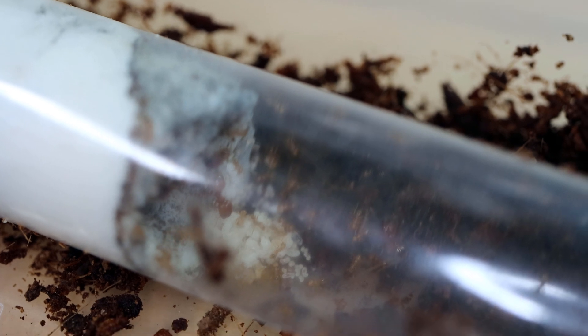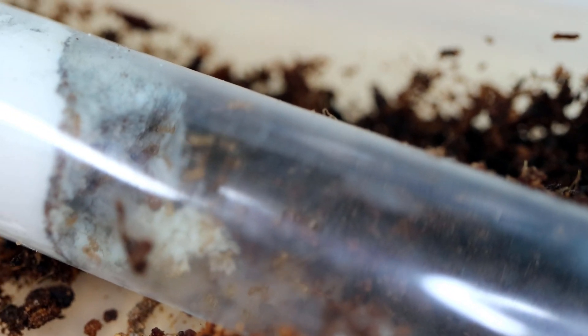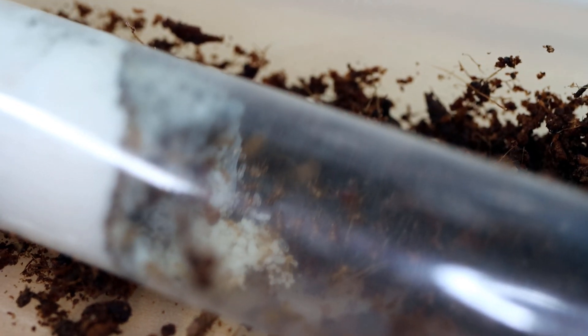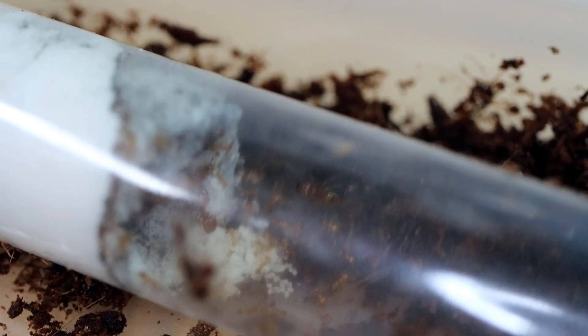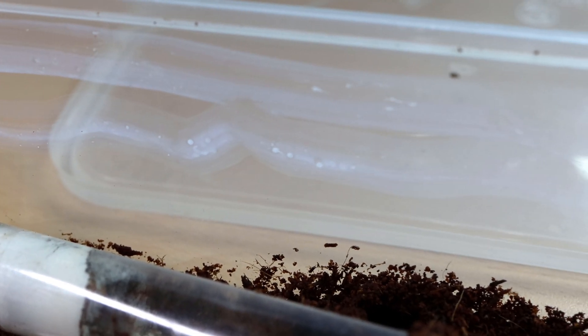This plastic tube is where I raised the colony from a single queen. You can see all the brood and pupae. Wait — something's wrong. Where did all the ants go? There used to be hundreds of them inside here. They can't have escaped; the fluon barrier keeps them from climbing up the walls. Did they all die?